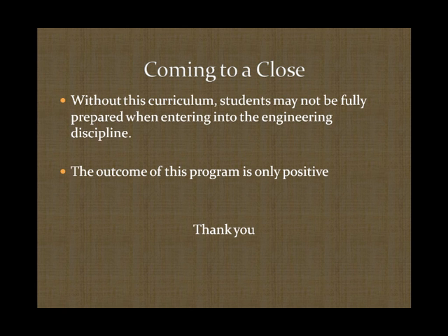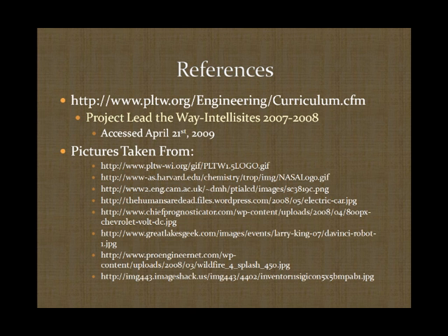Without this curriculum being taught in high school, students don't have complete exposure to engineering. With this engineering background, students can better prepare themselves before entering a higher-level education institution to pursue engineering. I know that if I had not been exposed to this program, I quite possibly might never have decided on engineering, and I may have been lacking some of the background needed when first entering college. This is the conclusion of my presentation. Thank you.